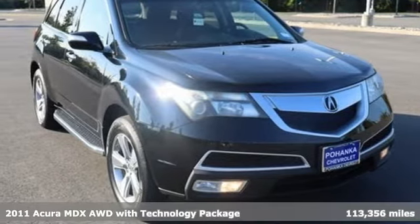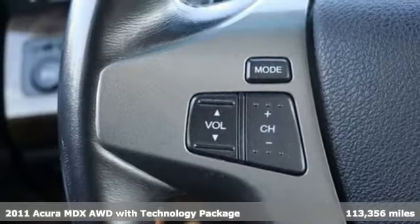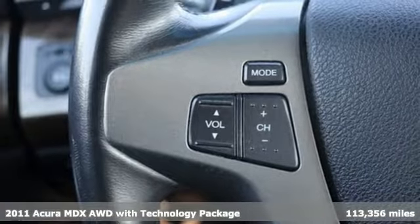Here's a 2011 Acura MDX. At Acura, we manufacture exhilaration, so you don't have to.